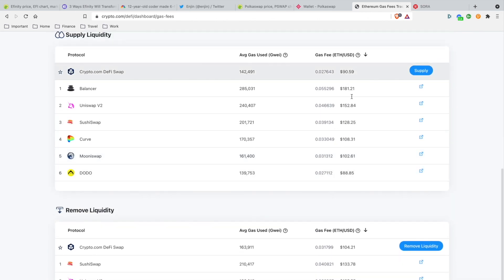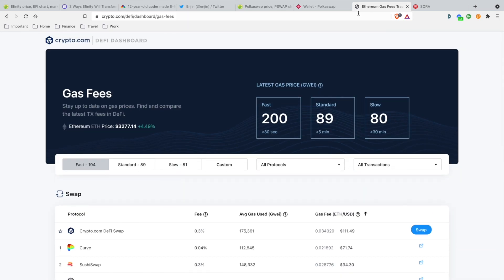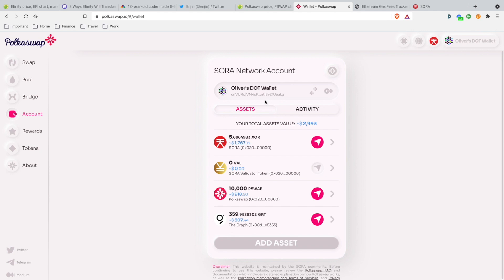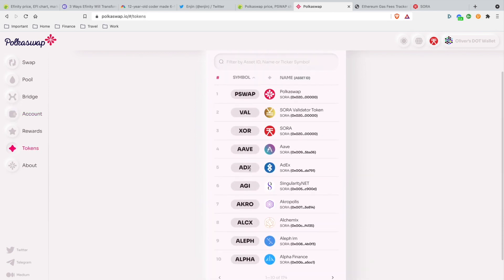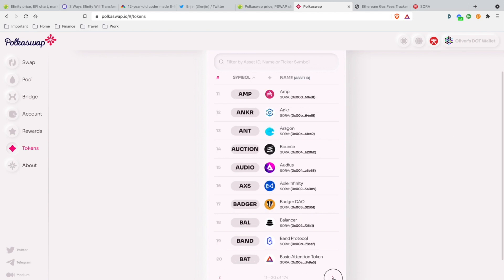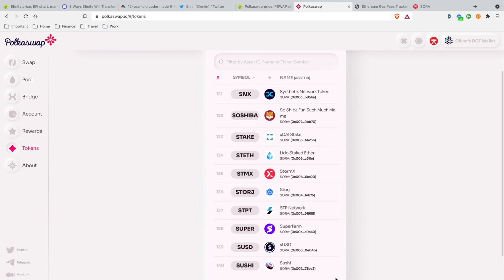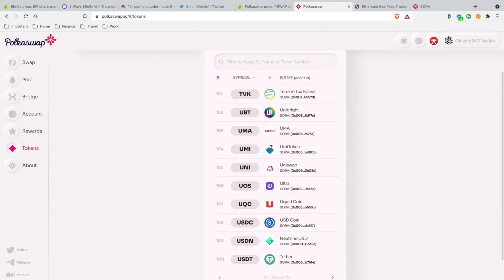You're pretty much paying $100 per transaction on the Ethereum network. That's insane. This is why I'm bullish on PolkaSwap — they have the top 200 ranking assets. They have AMP, Basic Attention Token, and a lot of recognizable popular cryptocurrencies, including mBTC. So many tokens.